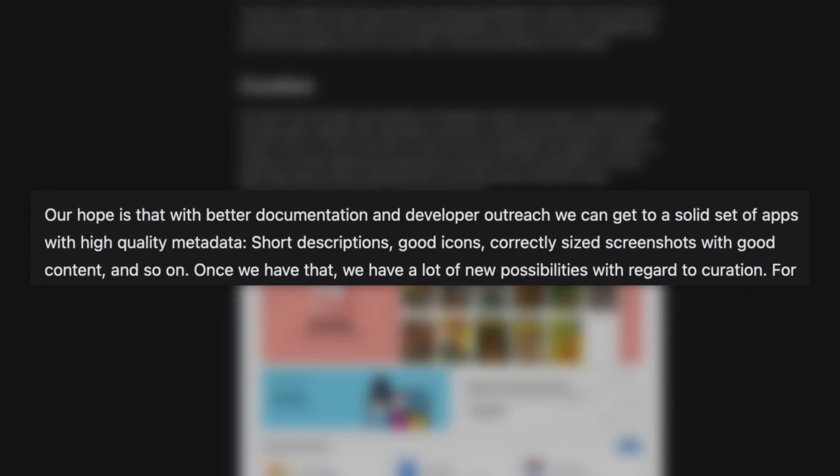In its initial move towards improving metadata quality, FlatHub has supplemented its platform with detailed documentation for app metadata. In addition, a new review system for app metadata is being introduced where editors assess which criteria a specific app fulfills, allowing app developers to monitor their metadata status on the app page. FlatHub stated: 'Our hope is that with better documentation and developer outreach, we can get to a solid set of apps with high-quality metadata, short descriptions, good icons, correctly-sized screenshots with good content, and so on.'